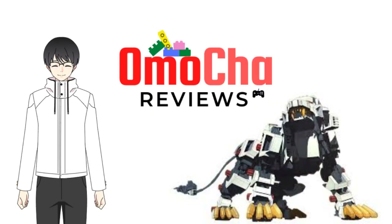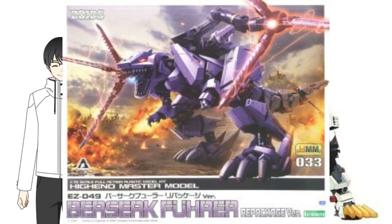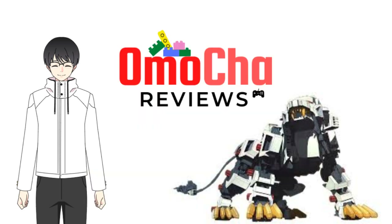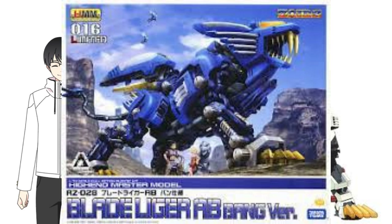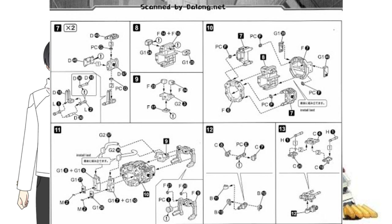Here's a quick tip: generally, the best Zoids build-wise are the ones from New Century Zero — the Liger Zeros, Berserk Fury, and Shadow Fox, to name a few. Chaotic Century Zoids have great builds too, like the D-Bison and Command Wolf. Some builds would really make you want to rip your hair out, particularly the Geno Breaker and the Blade Liger. Zoids HMM kits have great fittings almost 98% of the time. The real challenge is when you deal with small parts, as they are hard to manipulate.